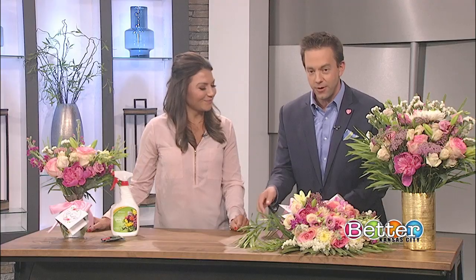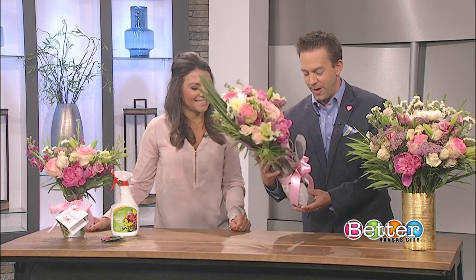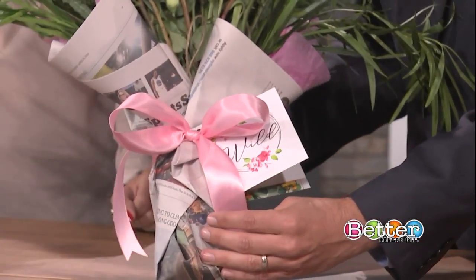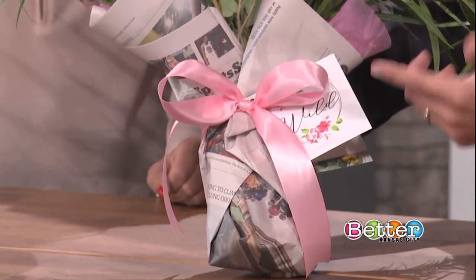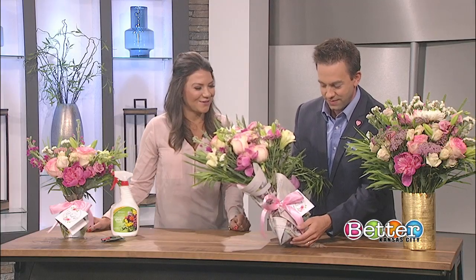We make sure those are going to last as long as possible. I love the fact that this bouquet is wrapped up in the Kansas City Star — it's unique! Newspaper wrapping has a little local touch to it, rather than just grabbing a plastic baggie from the store.